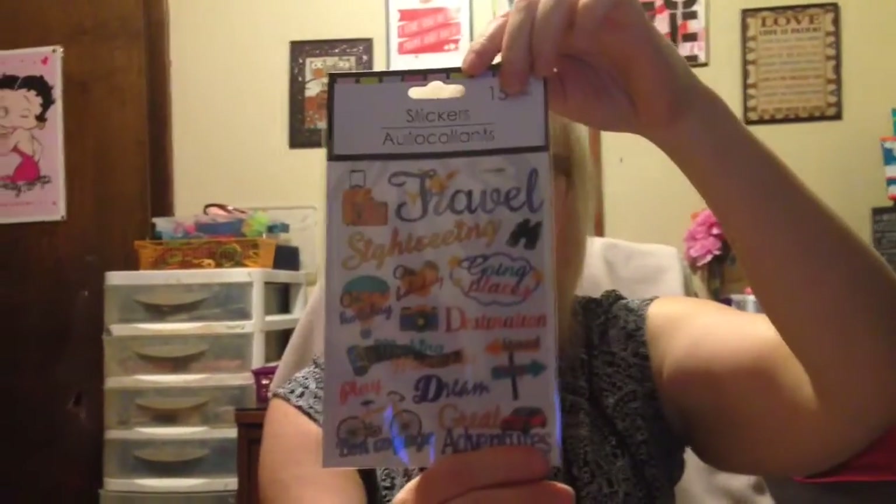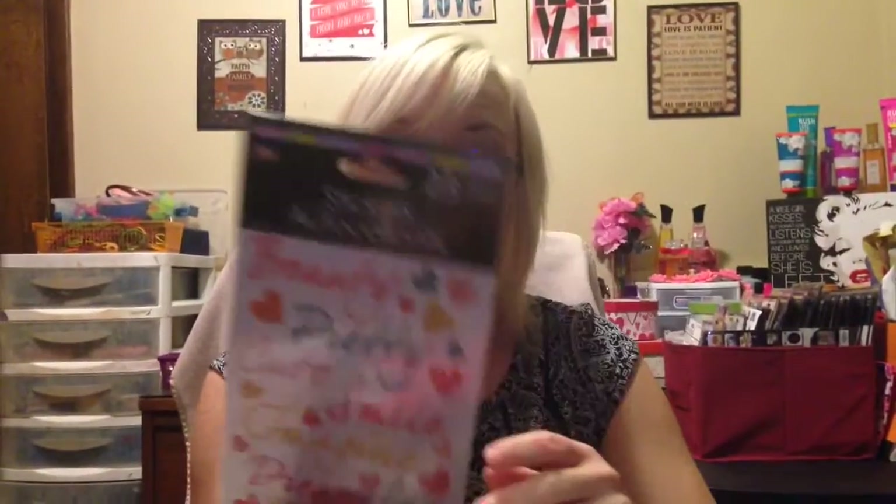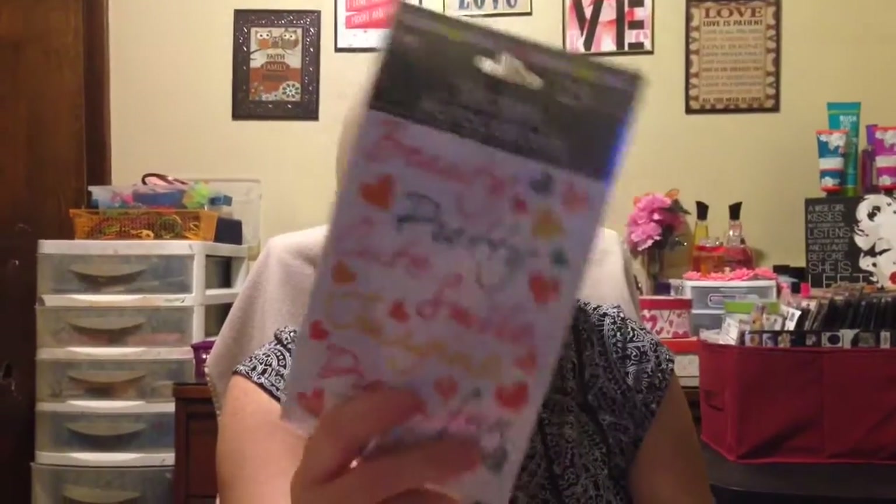I got this travel one — it has 15 in it. I have a few of these but I got some more because I've used some. And these are 23 count, and they're words, with a little bit of hearts and stuff on it.